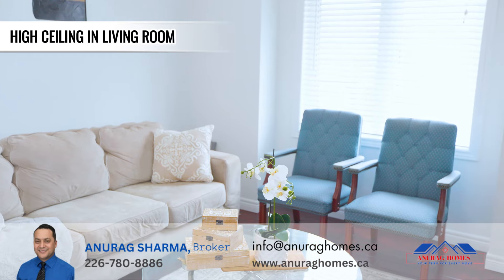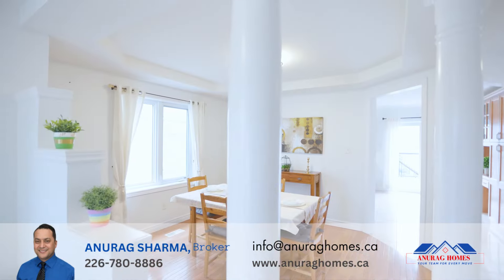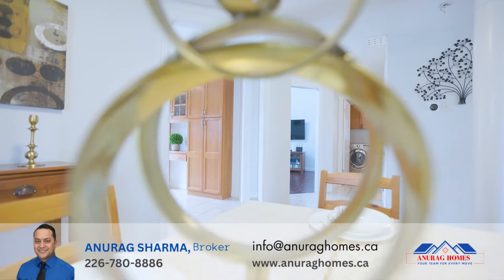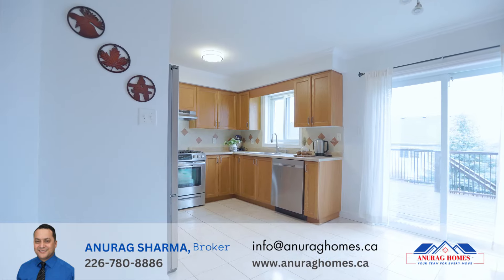The living room comes with a double-height ceiling and a gas fireplace. The beautiful formal dining room has its own dedicated space, perfect for hosting guests and family events.